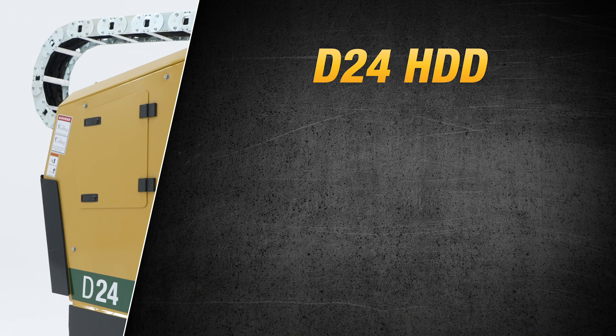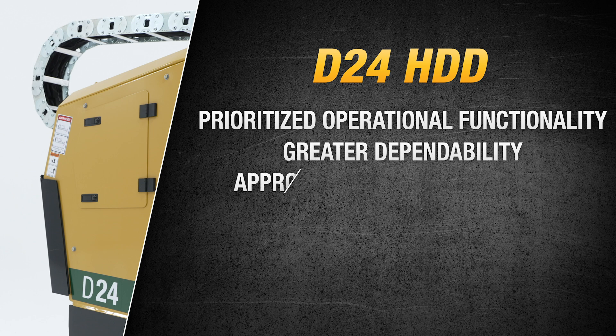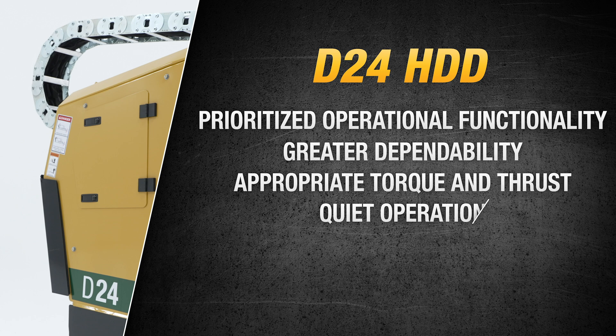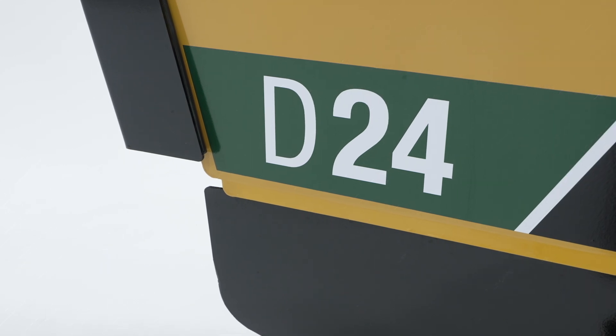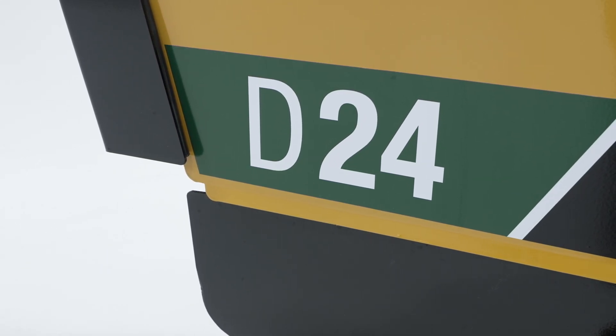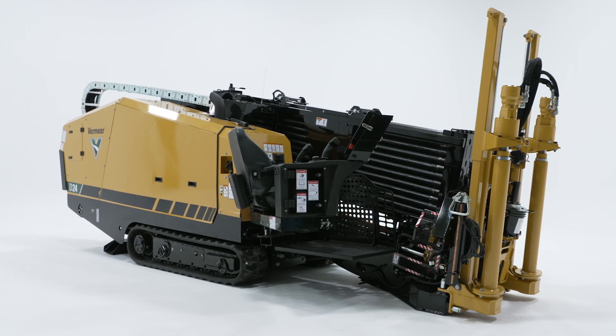Our team was up to the task of addressing all of these challenges, but they actually came up with a new generation of drill that delivers even more: prioritized operational functionality, greater dependability, appropriate torque and thrust, quiet operation, one of the best industry parts and labor coverage, and so much more. I'm honored to announce the new Vermeer D24 horizontal directional drill, the first step in the new generation of utility drills. Now let's toss it over to Clinton and Weston for a closer look at the D24.